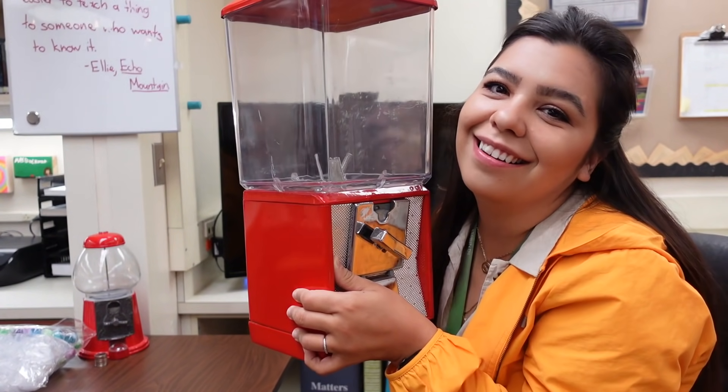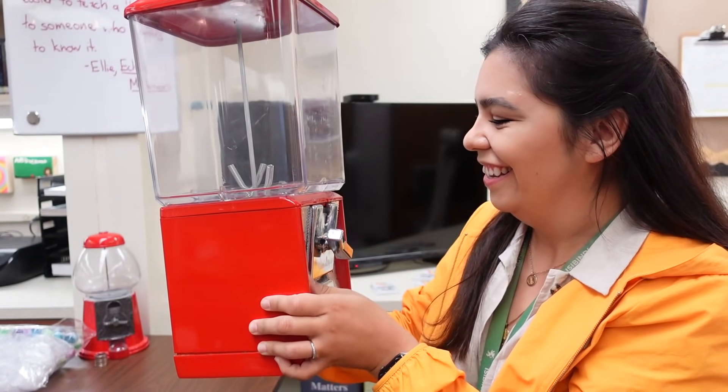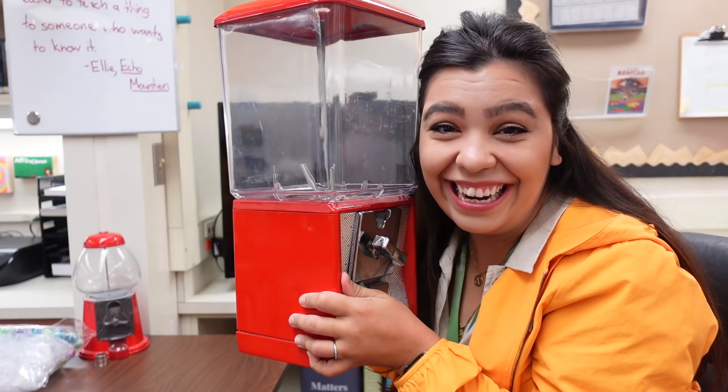I'm so excited about this new addition that I just got into my classroom that I can't even wait until later on in the video, so I'm gonna go ahead and show it to you now. I got a gumball machine. I'm so excited.